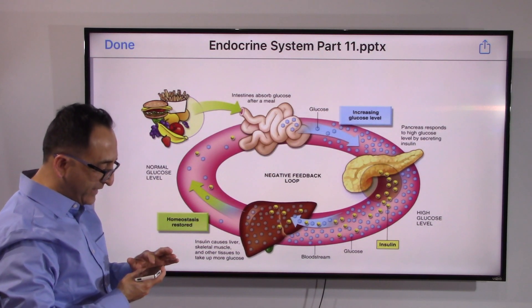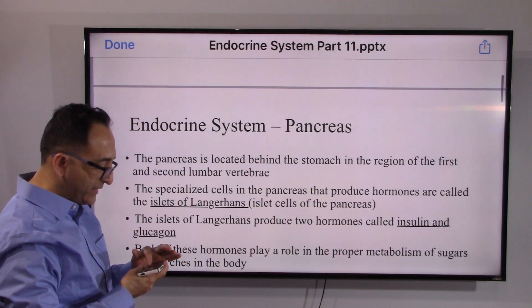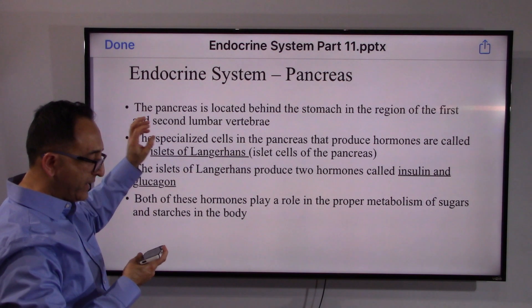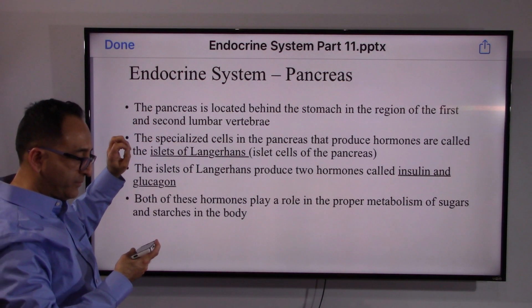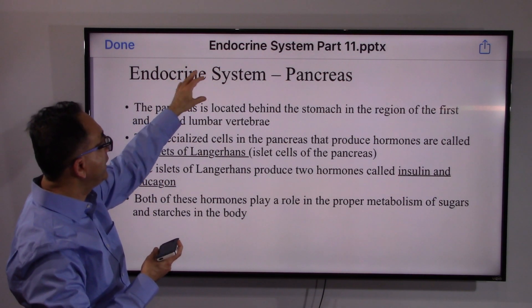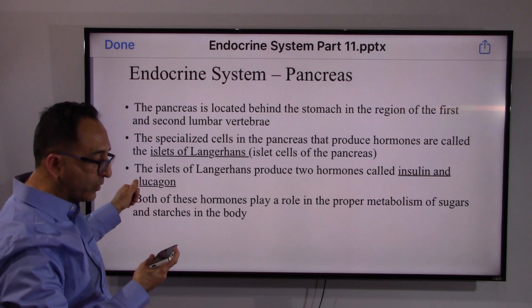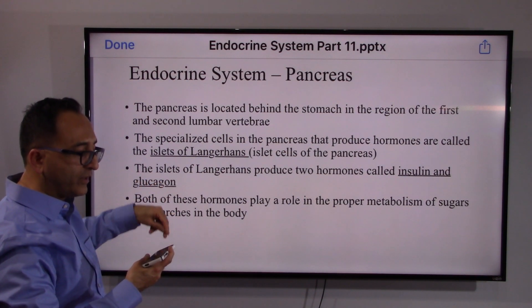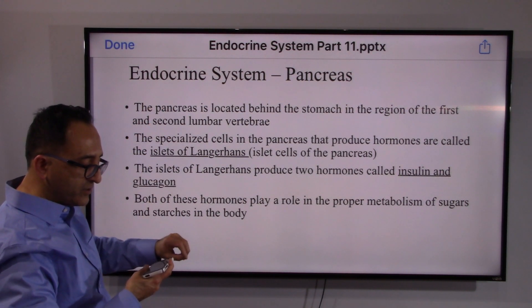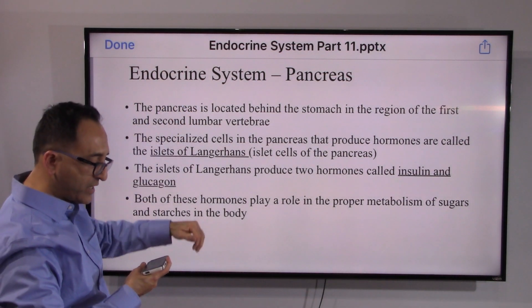Let's go back to pancreas and connect a few dots. When we say pancreas, there are islets of Langerhans — those are the cells that, when we focus on the endocrine system, produce two things: insulin and glucagon. Those are the two hormones released by the pancreas. Insulin, when released, brings the sugar in the blood down and back to normal.